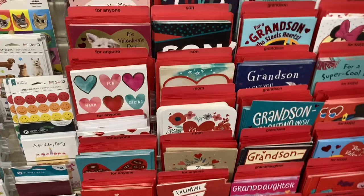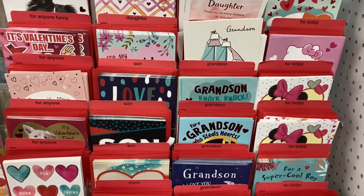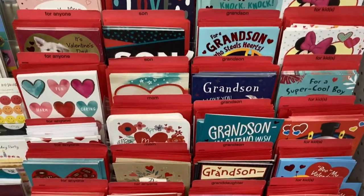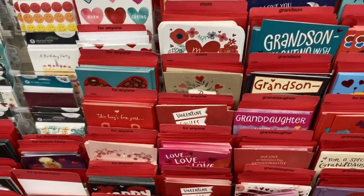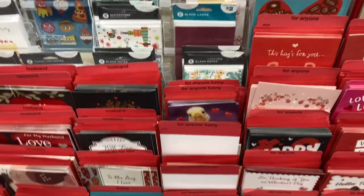Pop Shelf has a good assortment of greeting cards, including lots of Valentine cards for all of the special people in your life. And right above those cards is a good selection of gift cards that you might want to include inside.